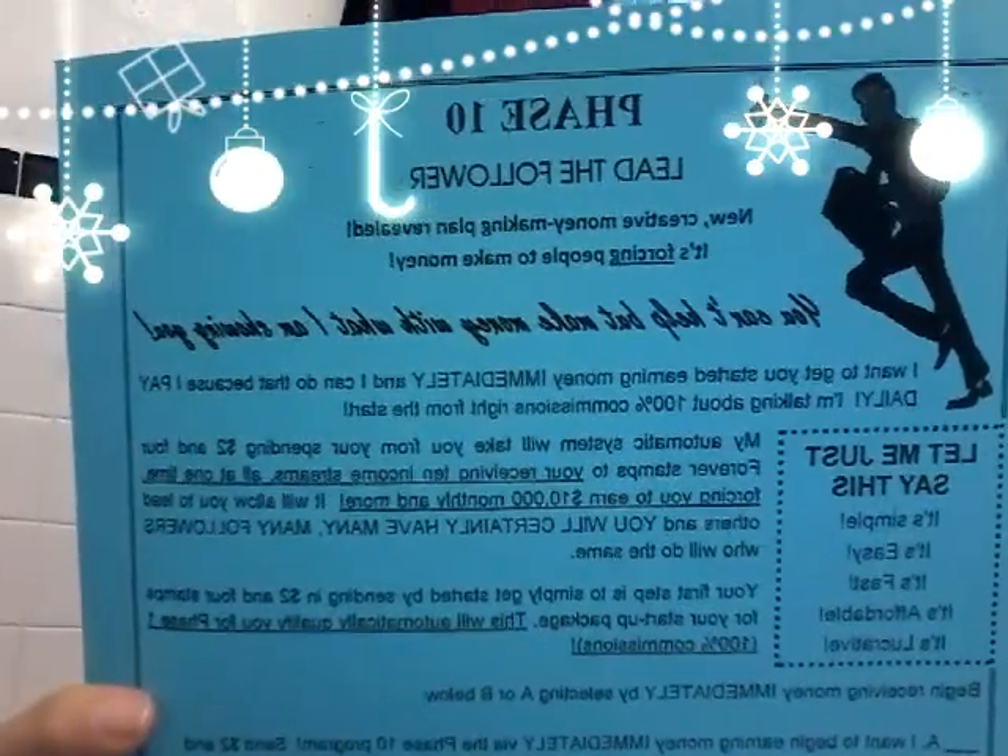I'll show you the copies I made of my flyer. I went to Staples and got them for really cheap — like $40 for 100 copies. This is the color I chose. It's best to pick pastel colors: anything bright, pink, yellow, ivory, green. This is the flyer right here. Phase 10. You can't help but make money with what I'm showing you.